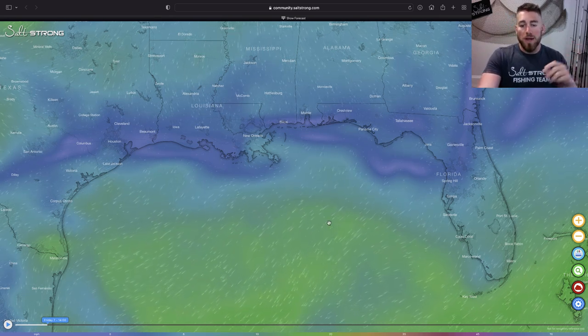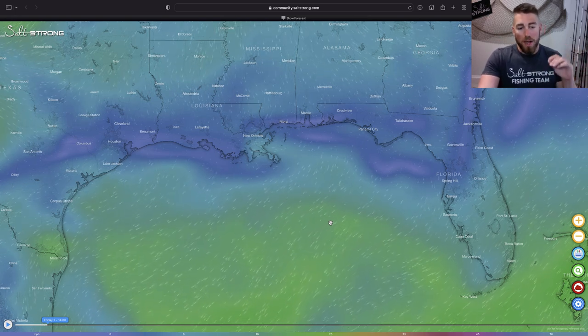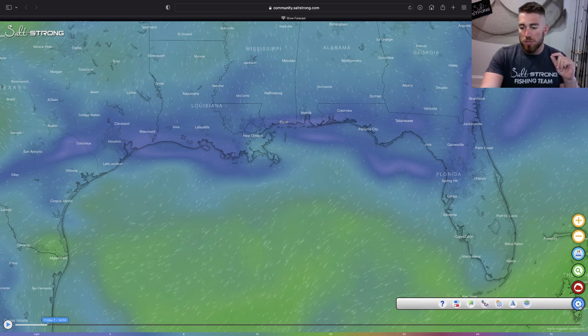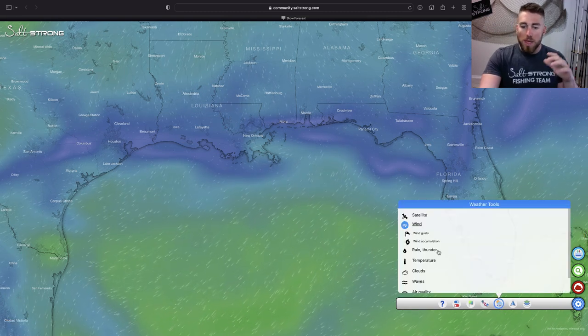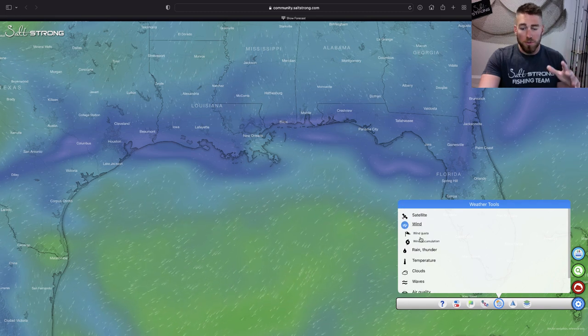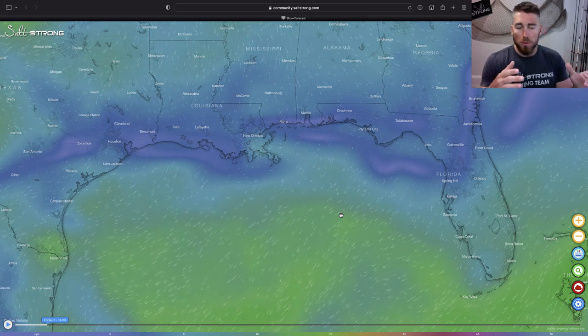The first piece in planning an offshore trip is wind and weather, and we'll also look at wave heights. To access this, just go to the little gear tool and hit the icon with the cloud, the sun, and the rain. This will give you access to all the different weather tools — there's a lot of really awesome stuff here. The first view we're looking at is the wind.